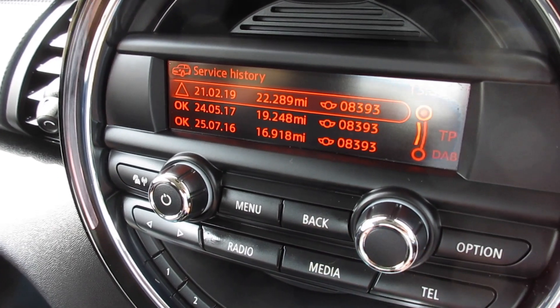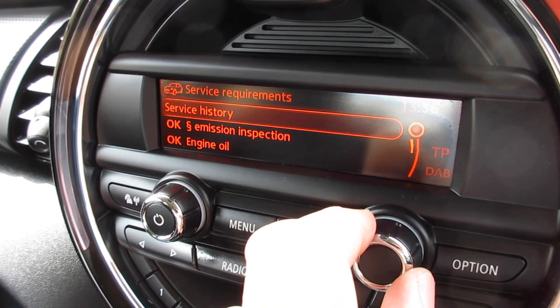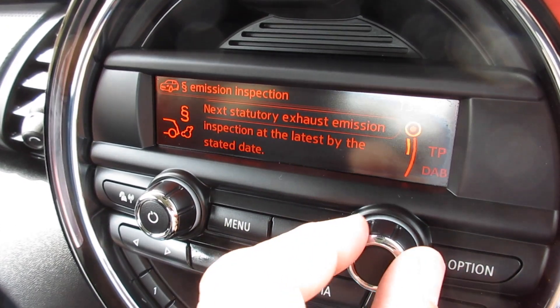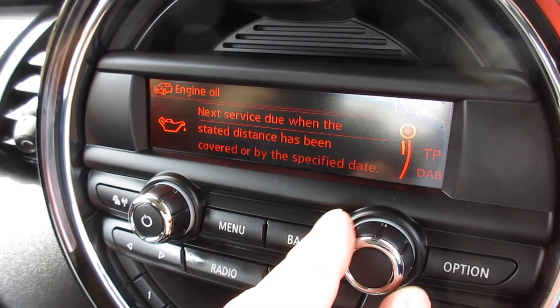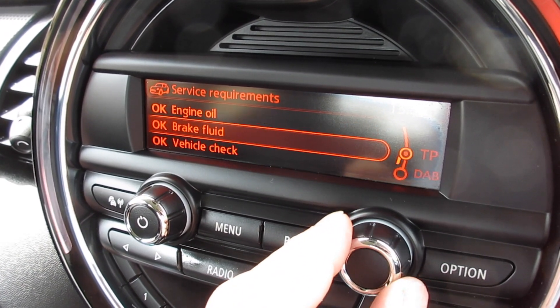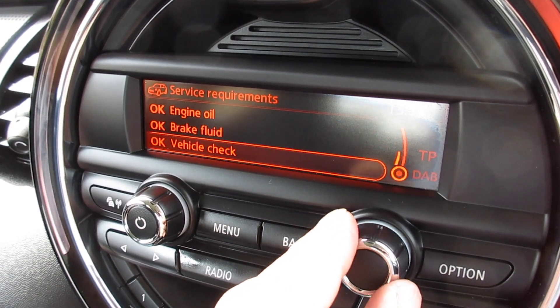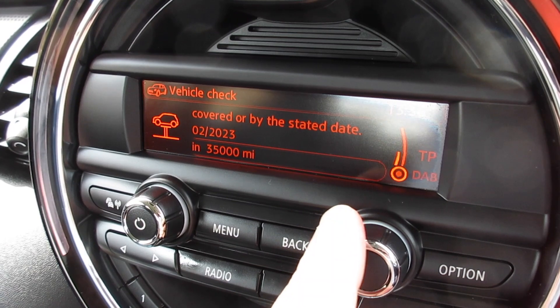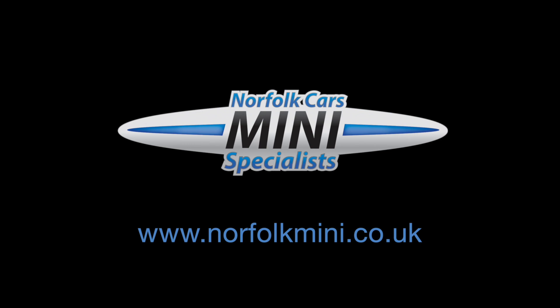You can see from the service display the detailed service history. The next MOT is due May 2020. The next engine oil service is due February 2021 or at 17,000 miles. The next brake fluid service is due July 2021. And the next vehicle check service is due February 2023 or at 35,000 miles.